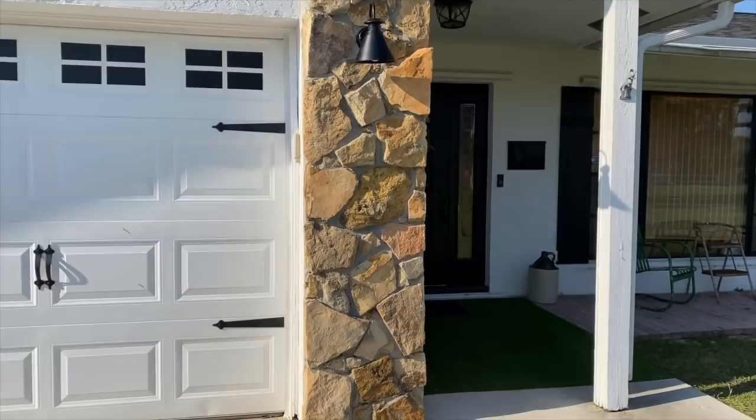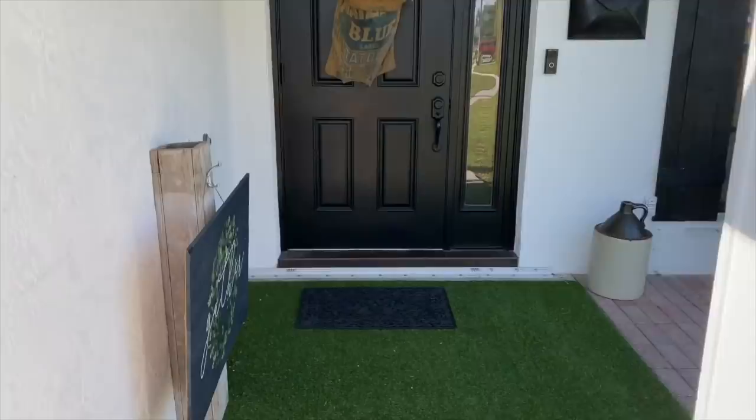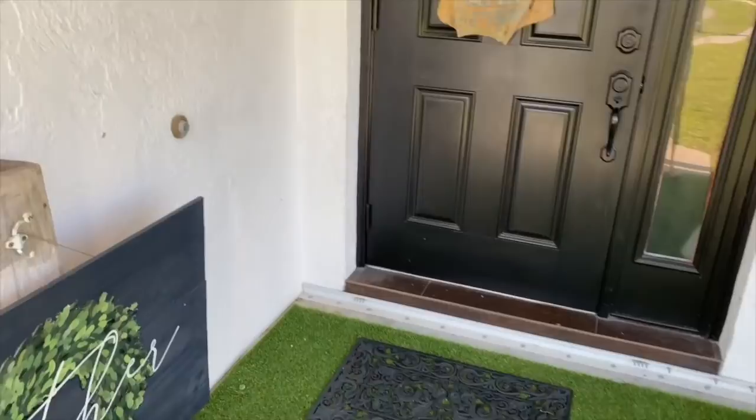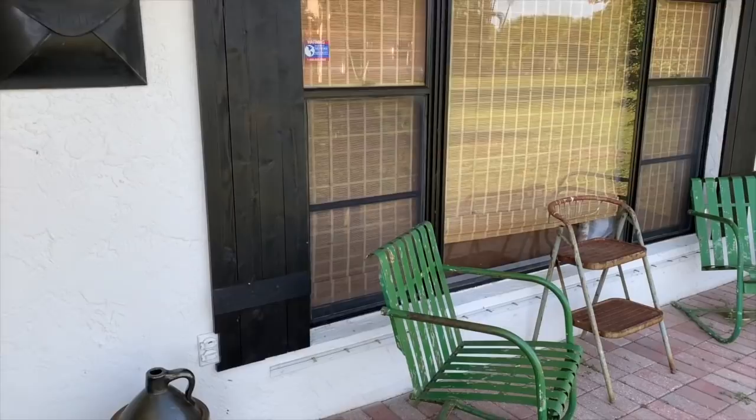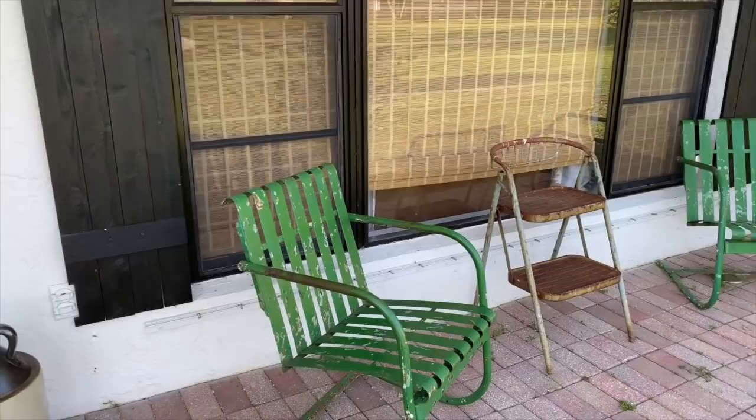This is our front entry. We put this AstroTurf rug down here — green for spring. We made this wreath on the door out of an old potato sack, and we've got these vintage chairs on the front porch that add a lot of character and are super comfortable to sit in.